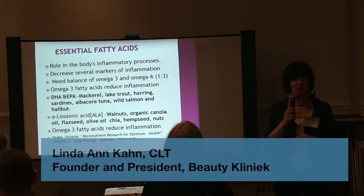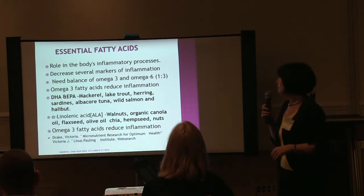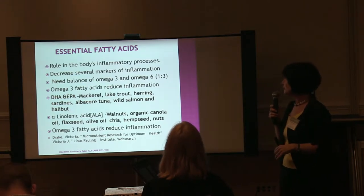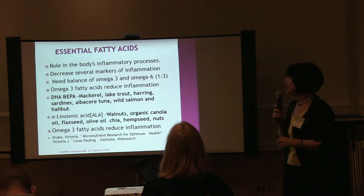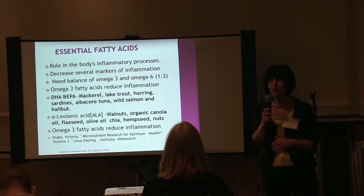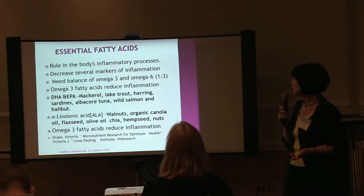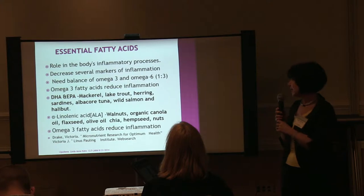Coconut oil is a very good medium-chain triglyceride that really helps with fat. We want to have a role in the inflammatory process and decrease markers of inflammation. Omega-3 fatty acids are found in fish: mackerel, sardines, albacore tuna, wild salmon, and halibut are really high in these omega-3 fatty acids.